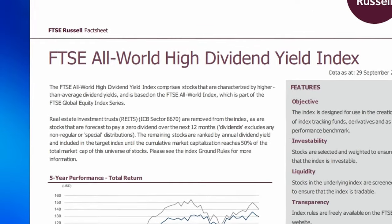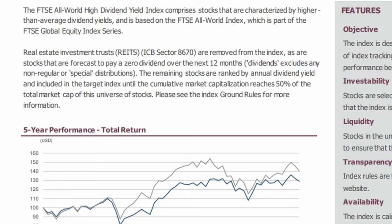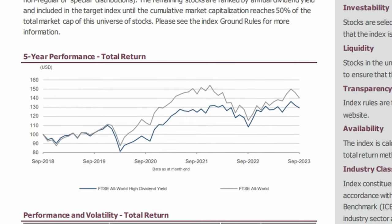As I mentioned earlier, dividend ETFs do tend to have higher fees than a standard index fund, and Vanguard offering 0.29% for a global dividend fund makes me feel that iShares are taking the mick a bit, charging 0.4% for their 50-stock IUKD fund. The FTSE Russell fact sheet also notes that stocks forecast to pay a zero dividend over the next 12 months are removed, and the remaining stocks are ranked by annual dividend yield and included until the cumulative market cap reaches 50% of the total market cap of the FTSE All World. Similar to the FTSE UK Dividend Plus Index fact sheet, we can immediately see that the All World High Dividend Yield Index has underperformed the FTSE All World in terms of total returns over the past 5 years, although at times it has been pretty close. This serves as yet another reminder that a lot of dividend ETFs may not be the best option for those seeking the highest total return.